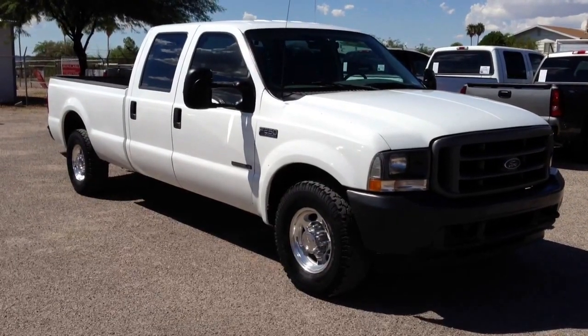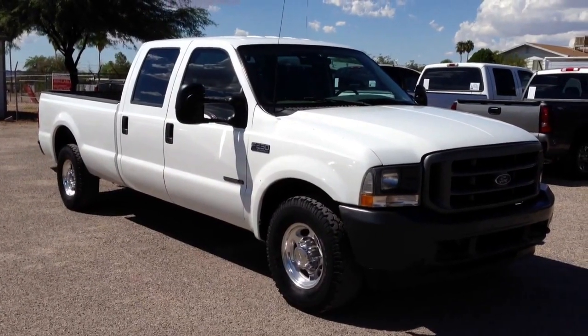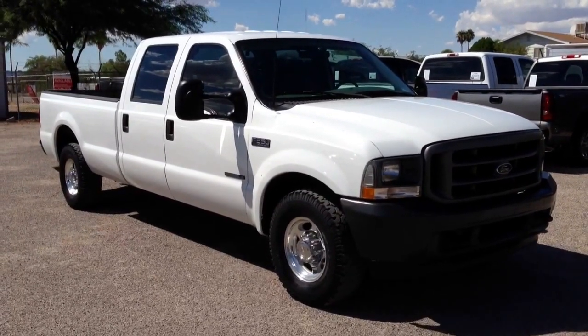This is Roger with Wheel Kinetics in Tucson, Arizona. We're selling this truck. It's a 2002 Ford F-250 Crew Cab Long Bed. It's a 7.3 liter turbo diesel and it's a two-wheel drive.